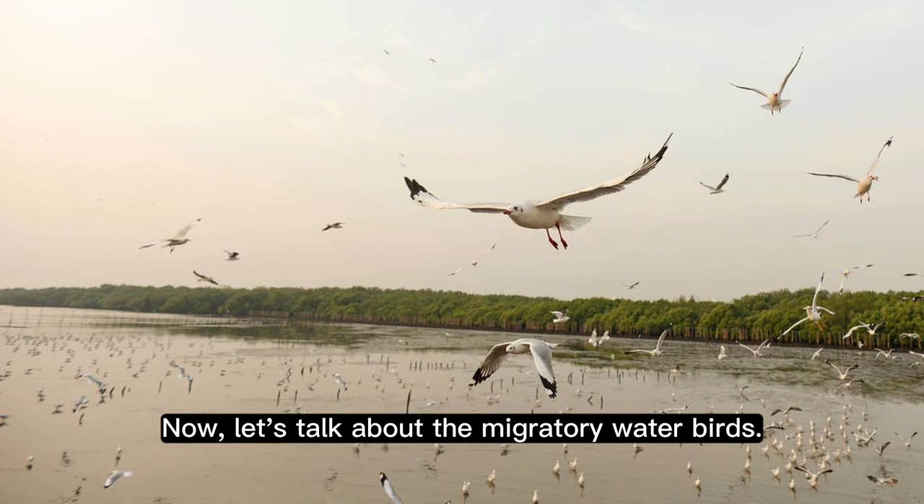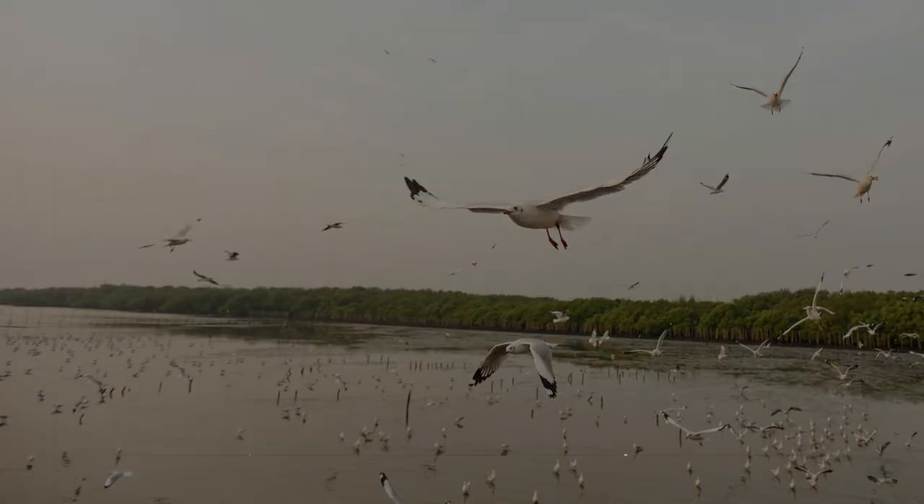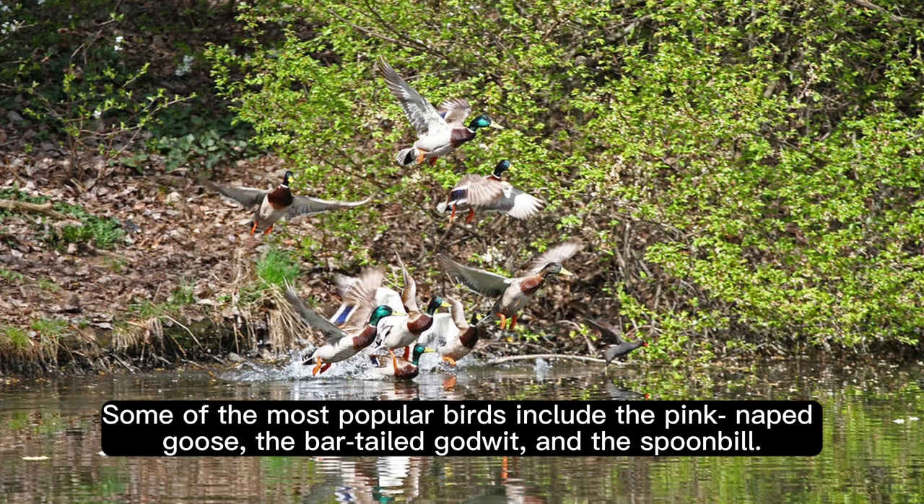Now, let's talk about the migratory water birds. The Sundarbans is the perfect destination for migratory water birds, and it is home to over 450 species of birds. Some of the most popular birds include the pink-napped goose and the bar-tailed godwit.